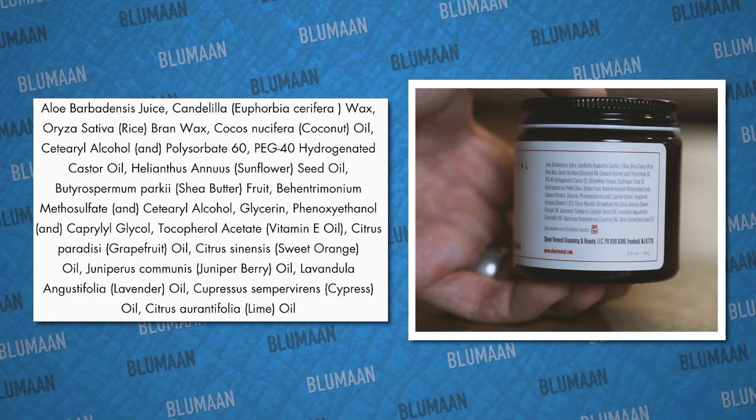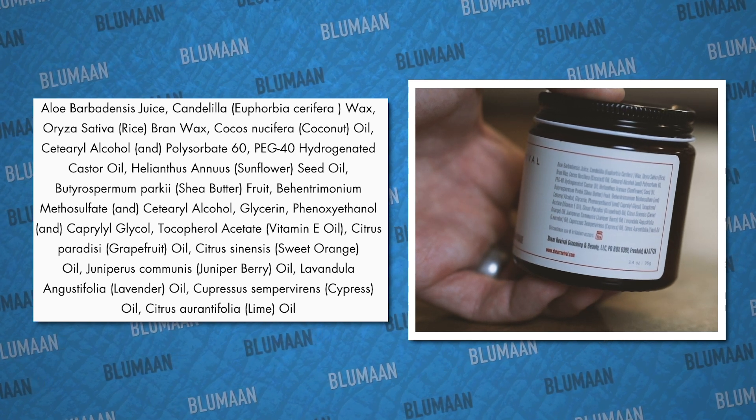And of course, along with better performance, you're also getting a more natural ingredients list and also ingredients that promote hair health instead of just adding to the styling benefit.